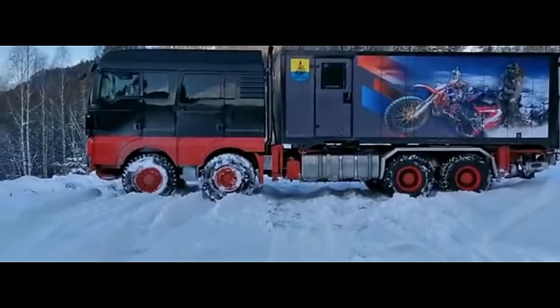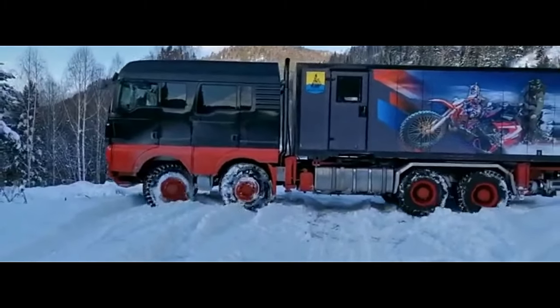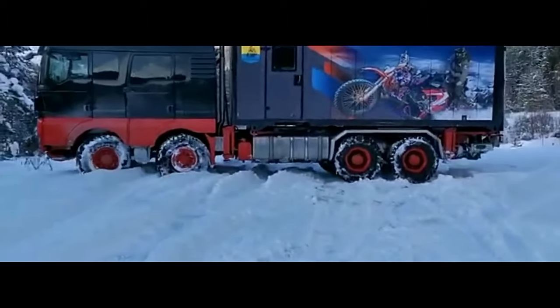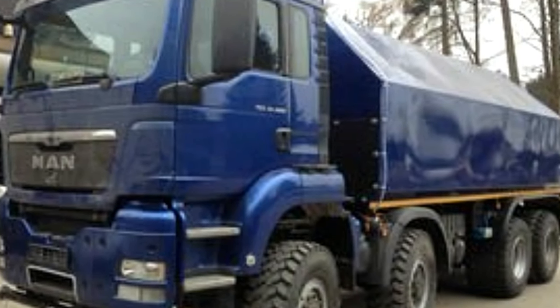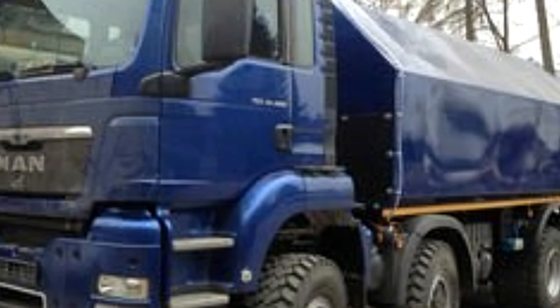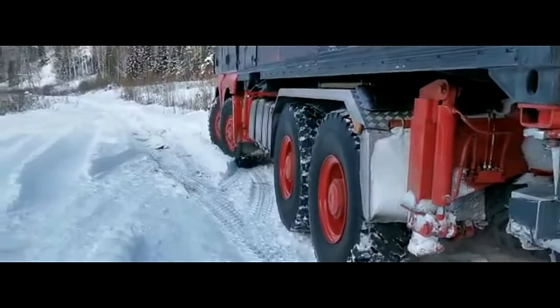The robust chassis of the TGS 41.480 is designed to withstand heavy loads and rough usage. It has a gross vehicle weight (GVW) of up to 41 tons, making it suitable for transporting heavy equipment and materials. The truck's design allows for various body configurations, making it adaptable for different applications such as dump trucks, concrete mixers, or flatbed trucks.